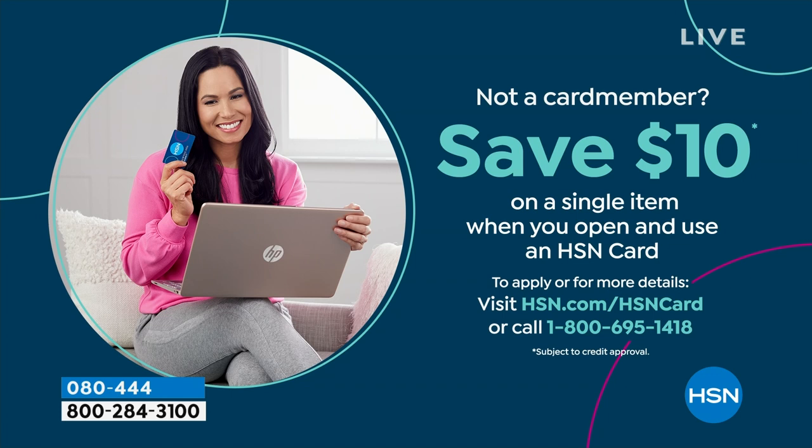Shopping at HSN, we make it really easy and affordable for you, and you can even save $10 on a single item when you open and use a brand new HSN card. You can visit hsn.com/HSNcard for all of the details.